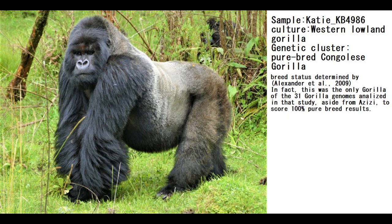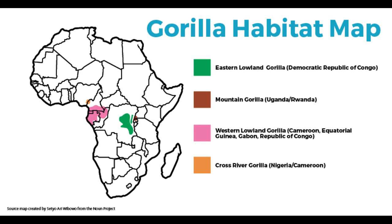This gorilla is named Katie, which is actually a very cute name. It's a female, a girl, and it is a purebred Congolese gorilla. It was actually genetically tested, and on admixture tests for gorillas it was determined to be a purebred Congolese gorilla. Western lowland gorillas are most common in Cameroon, Equatorial Guinea, Gabon, and the Republic of Congo, and she was from the Congo.